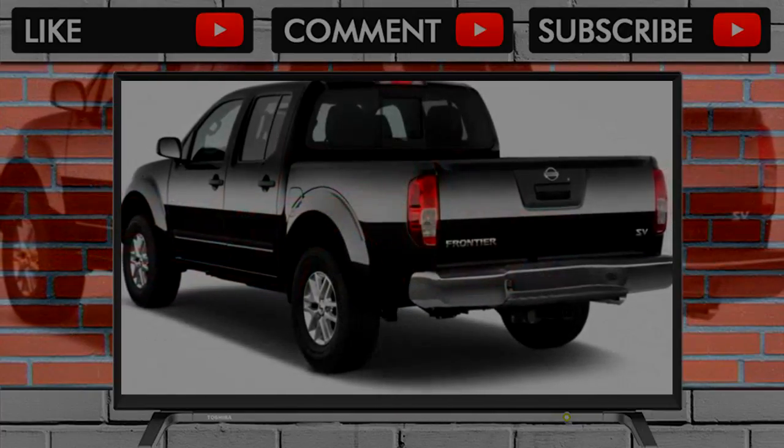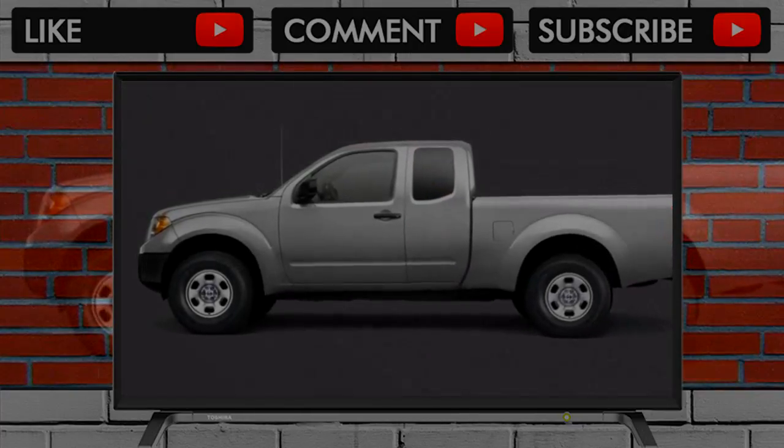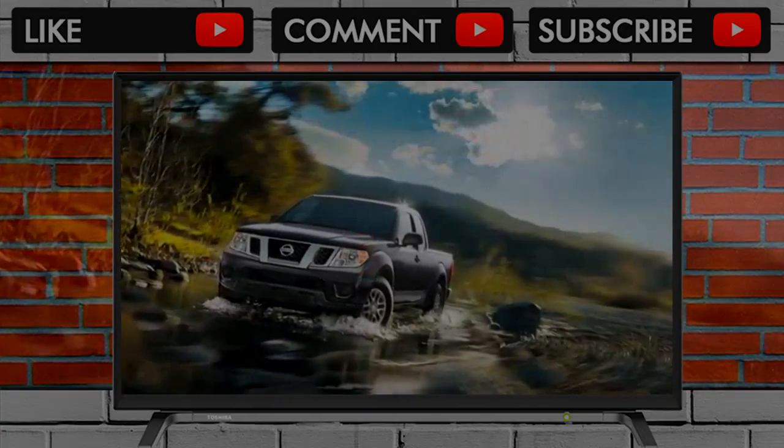The 2018 Nissan Frontier is available in a wide array of trim levels, but base models are still pretty spartan, there's not much customizability, and the small infotainment system hardly merits a mention as a result. We've rated the 2018 Frontier a 4 out of 10 points here.